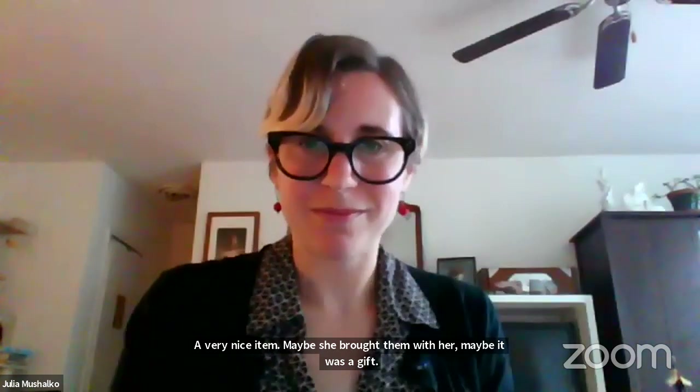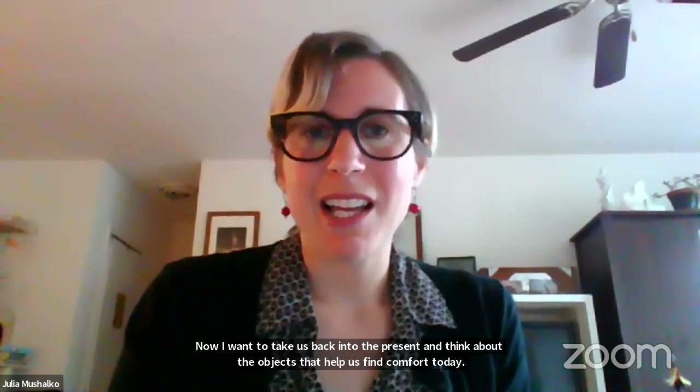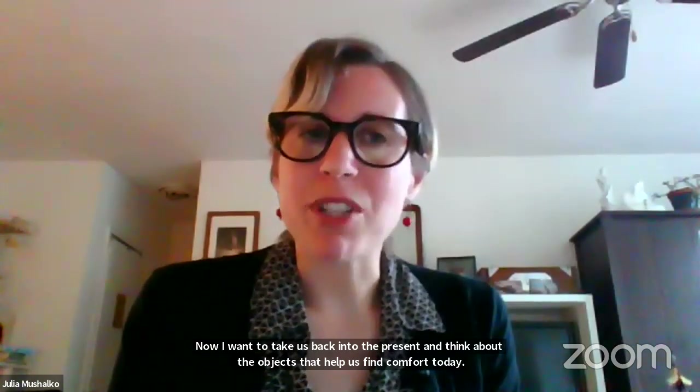Now I'm going to take us to the present. I want to think about the objects that help us find comfort today. Bridget was an immigrant, and maybe some of you have that experience. But I think all of us are going through something right now where we need some comfort. I want to share some objects that people have actually shared with the Tenement Museum that give them comfort — I'm going to share two of those stories with you.